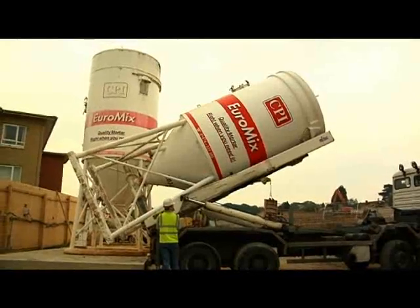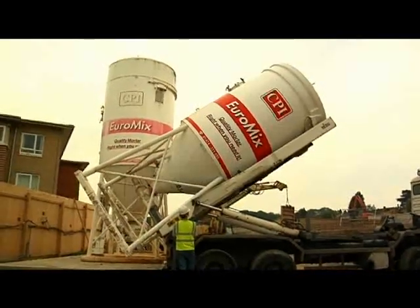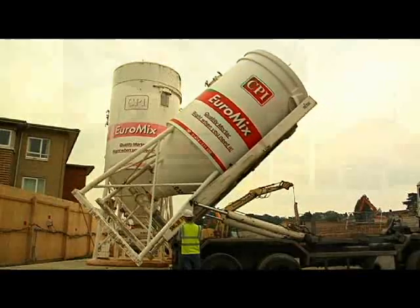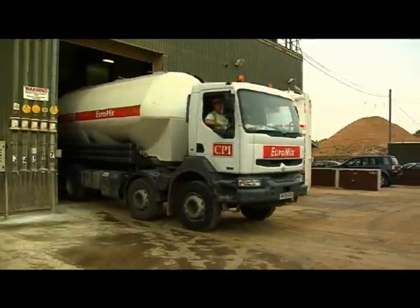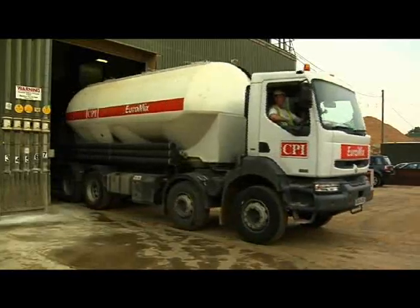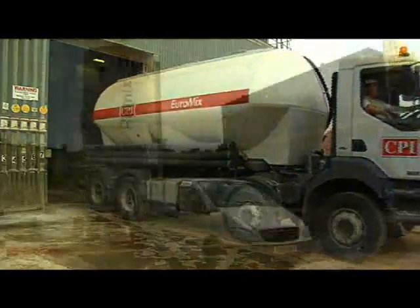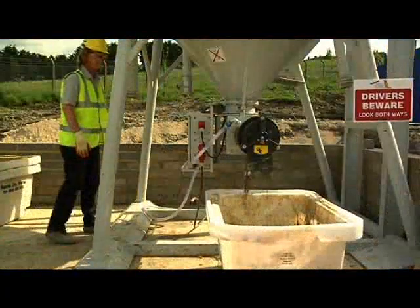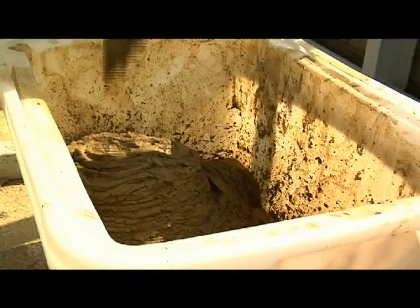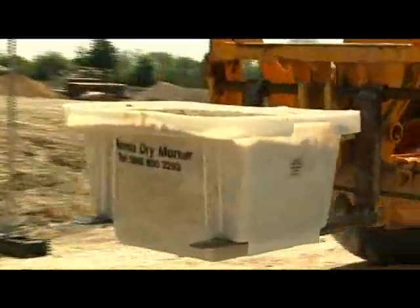Mortar can also come in a dry form, in as little as 25 kilo plastic bags, or for the biggest jobs, up to 35 tonne silos. Dry mortar is also mixed in computer-controlled plants, with tanker vehicles topping up silos as necessary. Silos are complete with an integral mixer and need only power and water supplies to be connected — the builder then calls off mortar when it's needed.